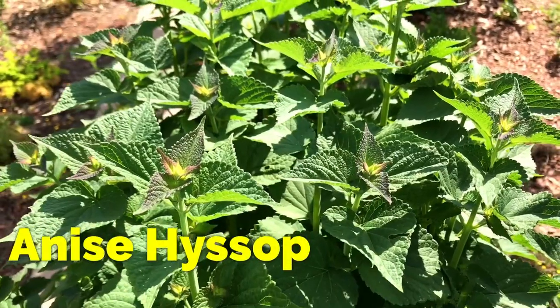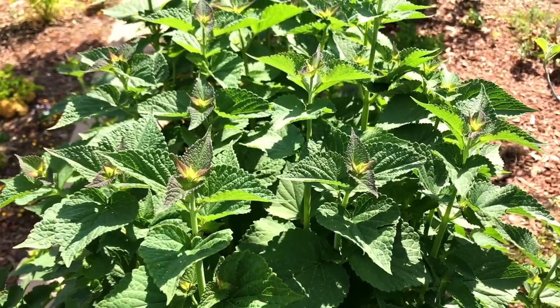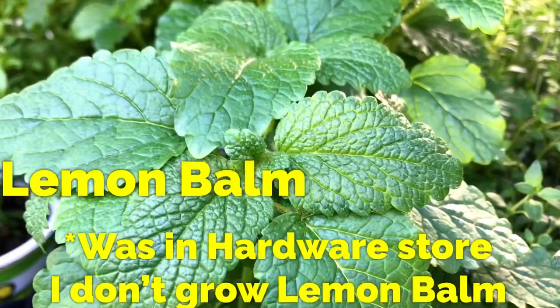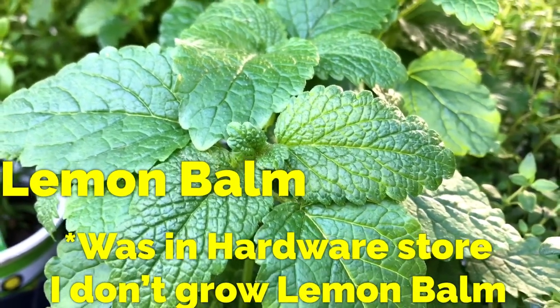Anise hyssop helps as well in repelling mosquitoes. Lemon balm is also very good to repel mosquitoes.